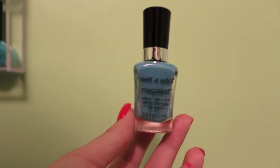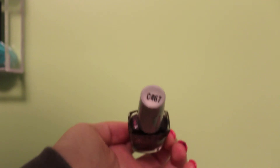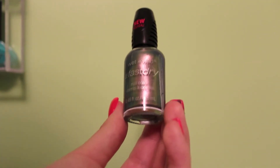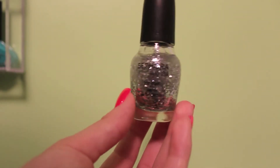This is Wet n Wild Megalast in On a Trip. This is Wet n Wild Megalast in I Need a Refreshment. This is Wet n Wild Wild Shine in C467. And this is Wet n Wild Fast Dry in Gray's Anatomy. This is Sephora by OPI in A Cherry on Top. This is Sephora by OPI Flurry Up.